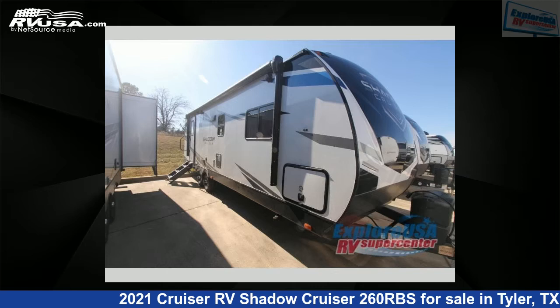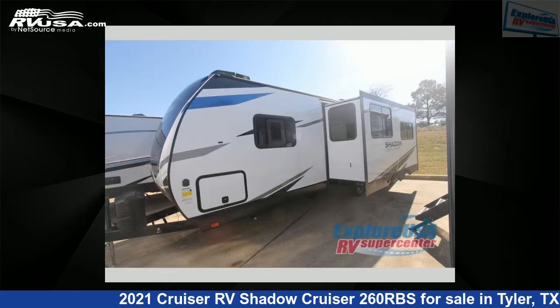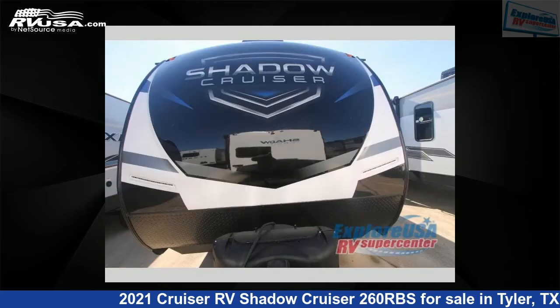This 2021 Cruiser RV Shadow Cruiser 260 RBS is a travel trailer RV. It is located in Tyler, Texas 75706 and is offered for sale by ExploreUSA RV Supercenter, Tyler, TX.